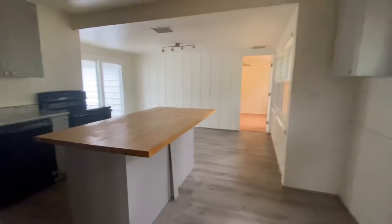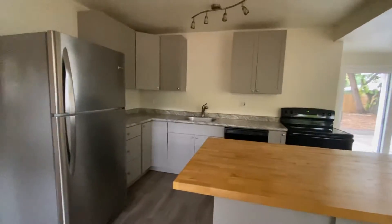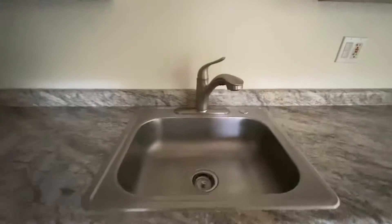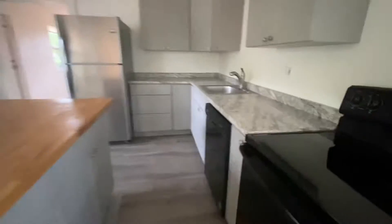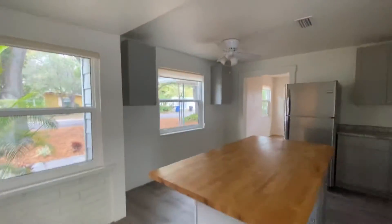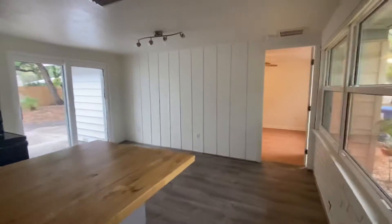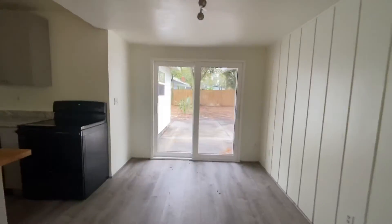Coming into the kitchen area, you've got butcher block for the island with some spots for chairs, and then it is a formica countertop, smaller sink, mismatched appliances a little bit, but some storage and then bonus cabinets over there. I thought the ceilings in here were going to feel really low, but I think if it's just for a dining table area it doesn't feel that bad — definitely better than what I was expecting.